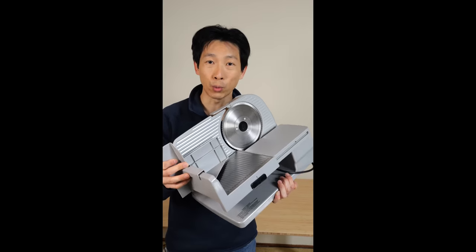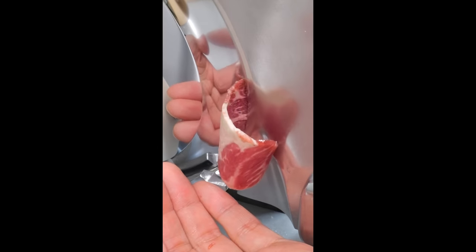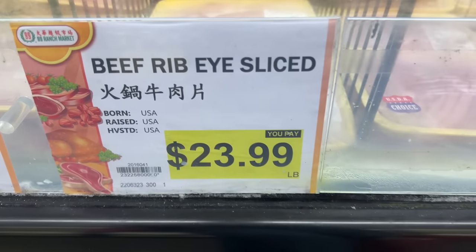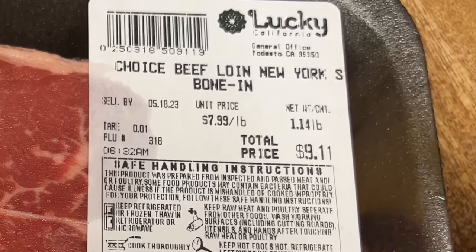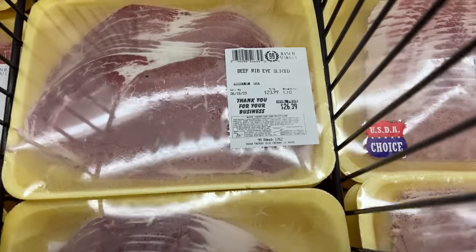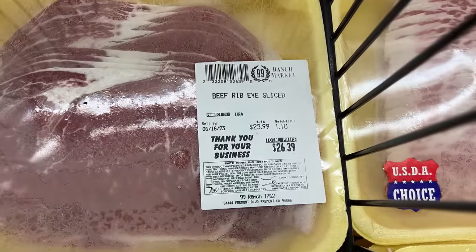In my previous meat slicing short video, some people didn't understand how it saves money. Pricing of your meat may differ depending on where you live. In the Bay Area, if you buy sliced ribeye, it costs $23.99 for USDA choice. For a New York steak, it costs $7.99 a pound when it's not sliced. So if you just buy it, bring it home, and slice it yourself — one pound saves you $16 right there.